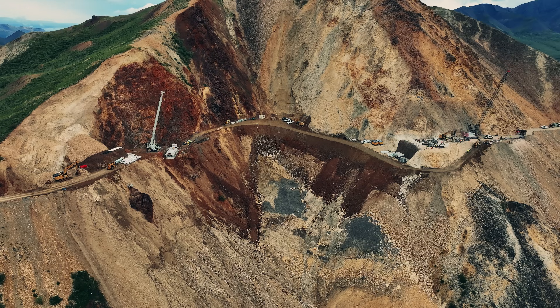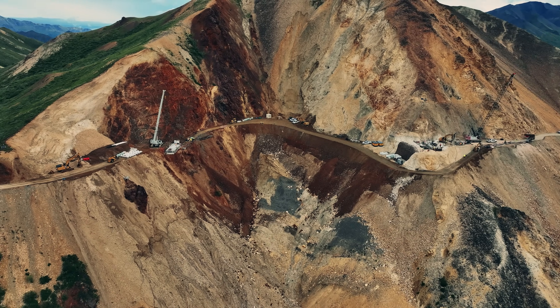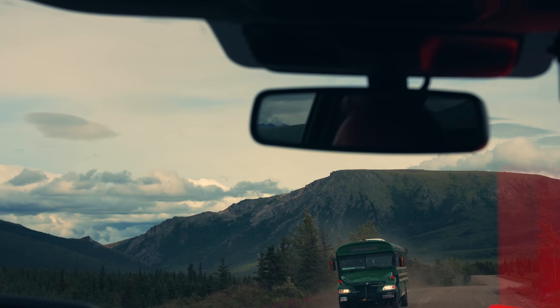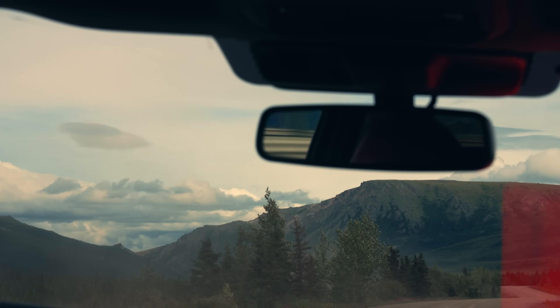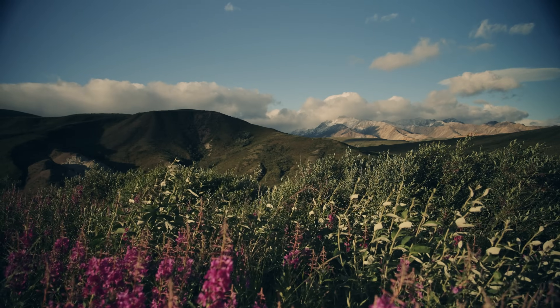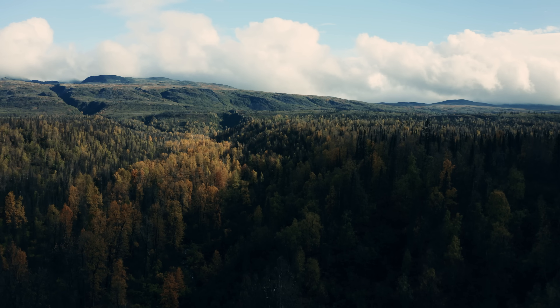I hope I can take my family over this bridge one day and say that I played a role in allowing the park to continue to stay open and allow people to continue seeing Alaska's beauty. This is a once-in-a-lifetime opportunity to build an iconic bridge in an iconic park for the National Park Service.